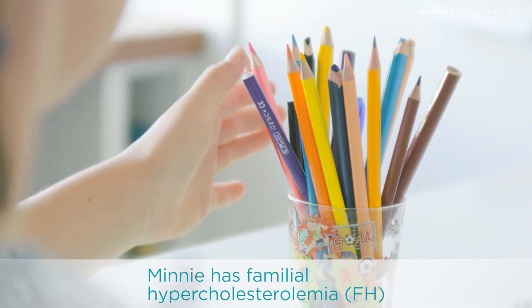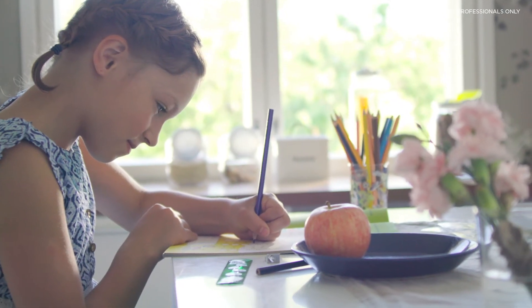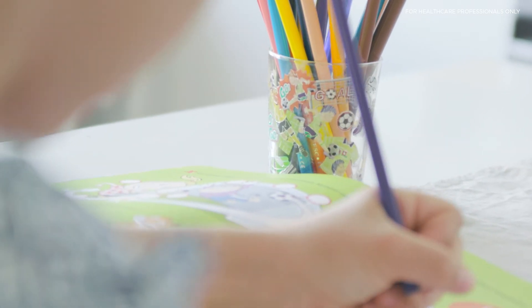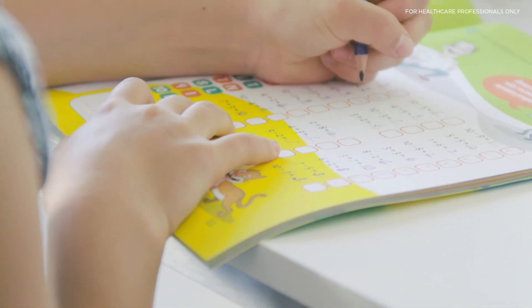Mommy, I can't find my green pen. I like to play football. I'm a midfielder and Mommy is a driver.